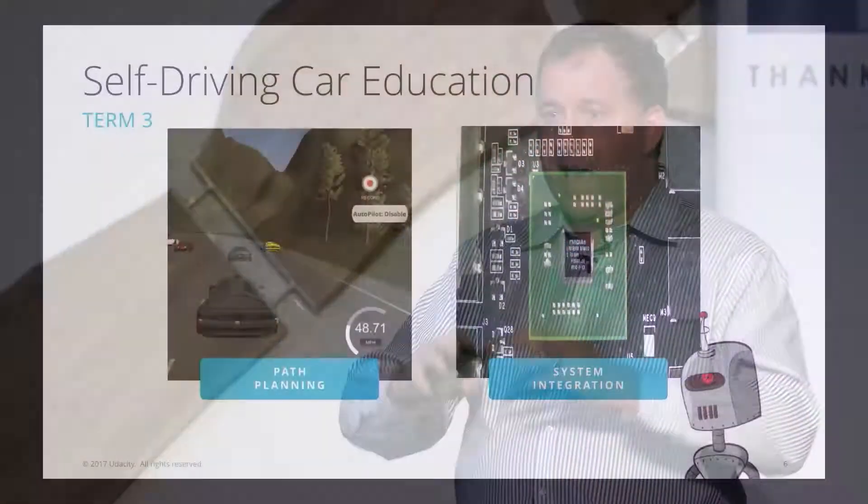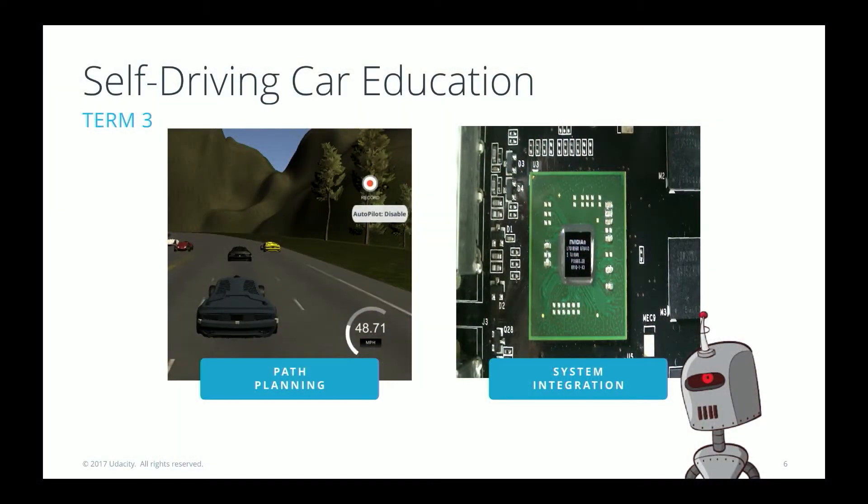Our entire guiding star with this program really is jobs — how do we help students get jobs in the autonomous vehicle industry? The last three months of the program are term three.